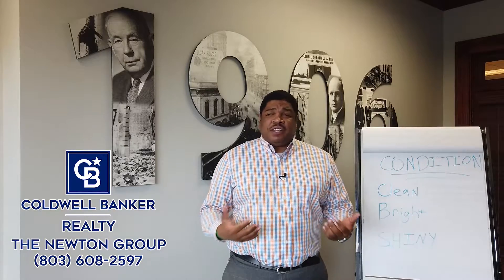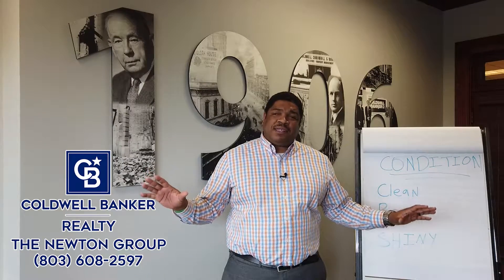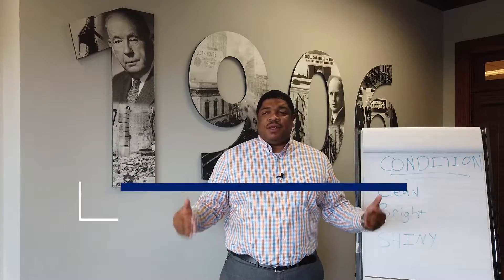That's going to help market your home because whenever we get the professional pictures done and our videography, we're going to put your home in the best light possible so we can attract the most buyers and ultimately get you the highest and best offer for your property.